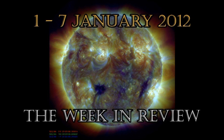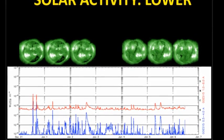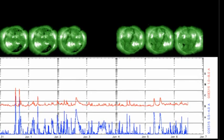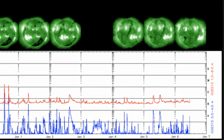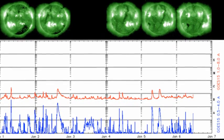Let's take a look at the week in review. The sun has been remarkably quiet for the last week. We've had just 14 C flares since the start of the year, which is the lowest level of flaring that we've had since July. At least three of them were long duration events, and so were likely associated with coronal mass ejections.